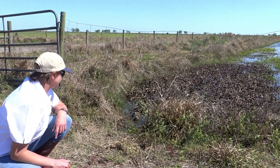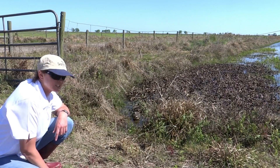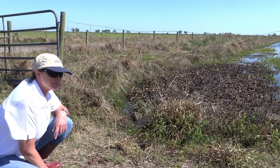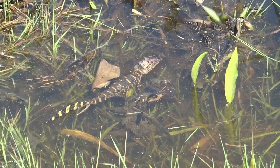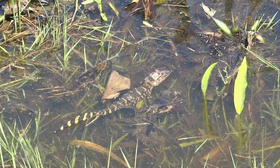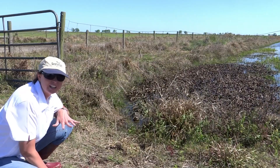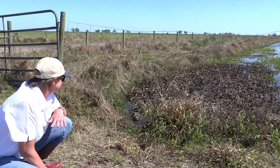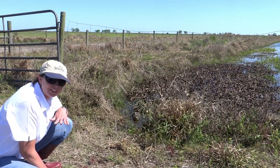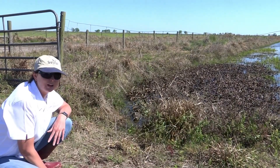Here we've got the American alligator. It's a lot different from a crocodile - it's got a wider snout and she's not as big as a crocodile would be. She is a little aggressive right now because she's protecting her babies. I'm trying to be really careful because she could come out on the bank and they're kind of fast when they come out. We are in Anahuac, Texas - the alligator capital of Texas - we have lots of these around here.